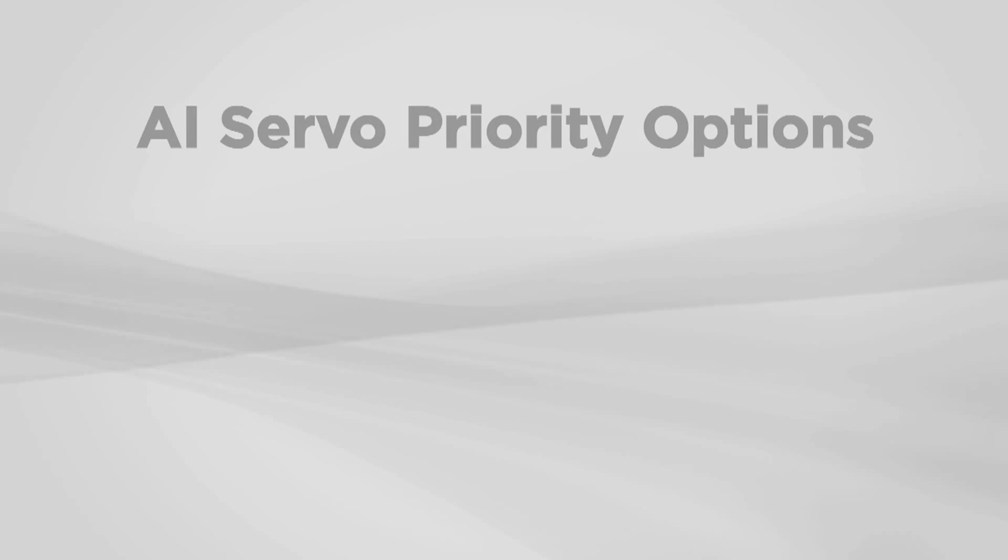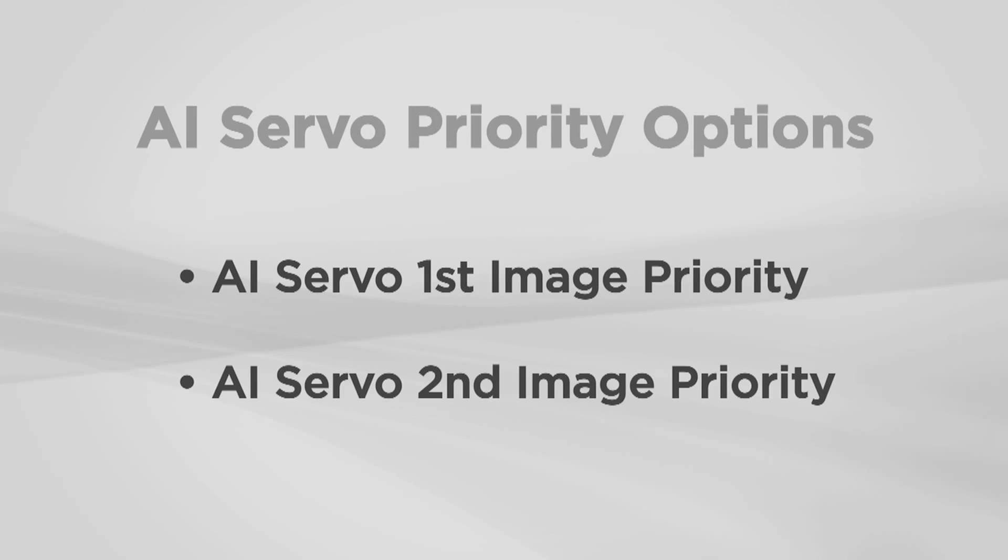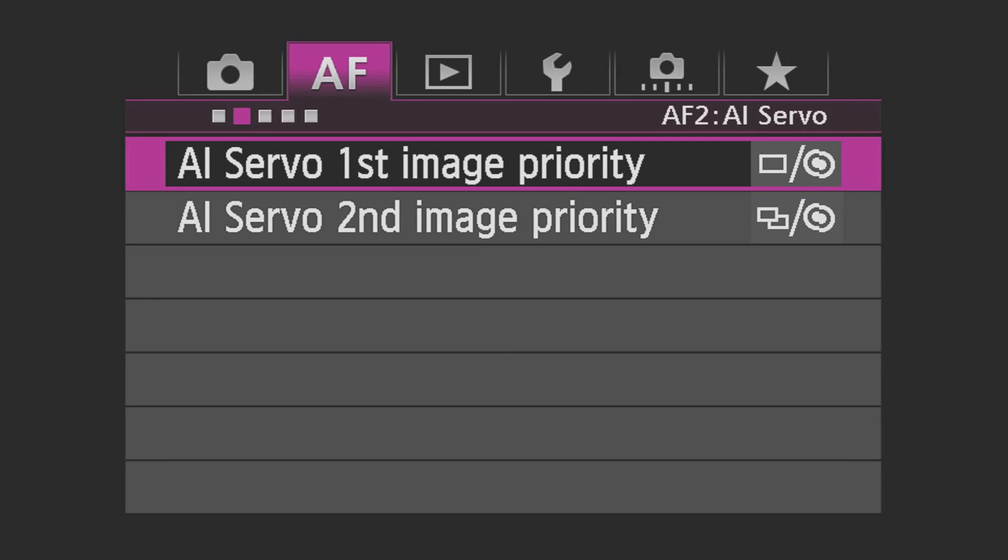The AF configuration tool isn't the only way to fine-tune the 61-point AF system. The Priority settings further tailor the system for the way you want to shoot. These are found in the second AF menu.